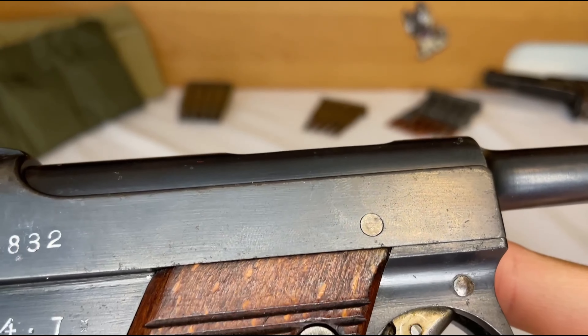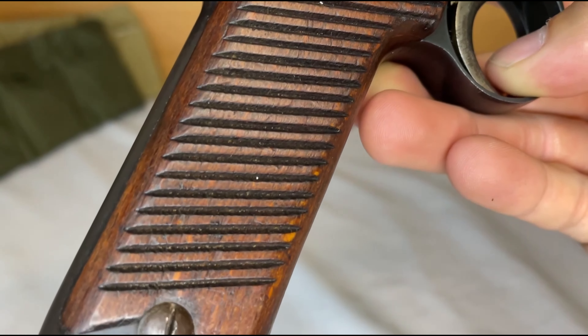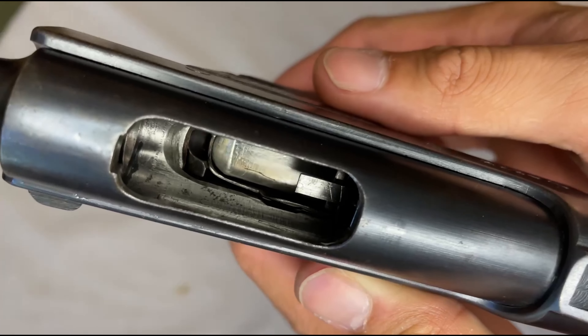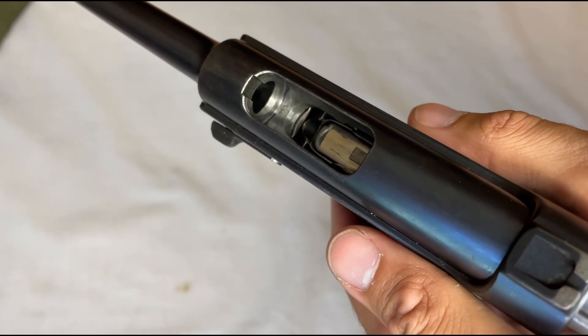Oh sweet baby Jesus, just take a look at that high definition wood grain up close. Can we all just take a minute to appreciate the level of polish and detail that somebody put on the inside of this chamber?